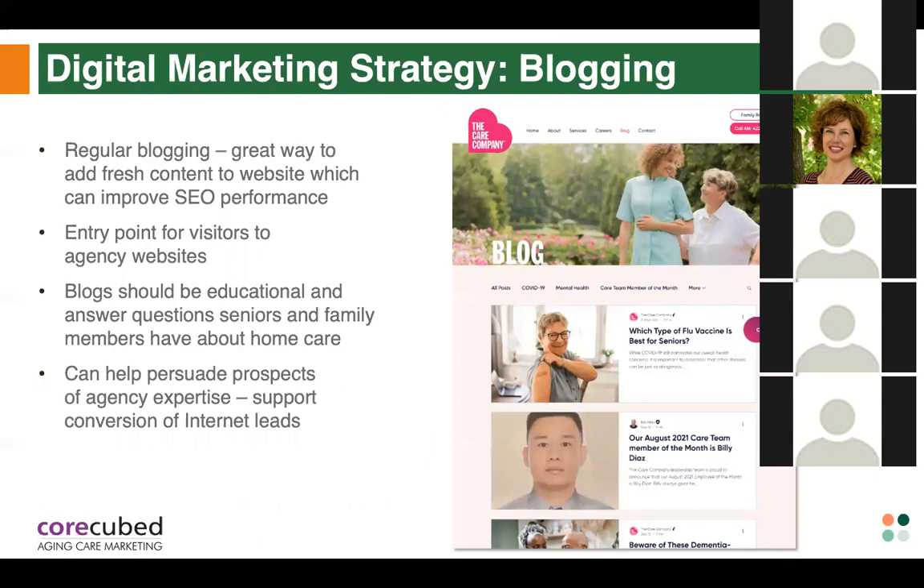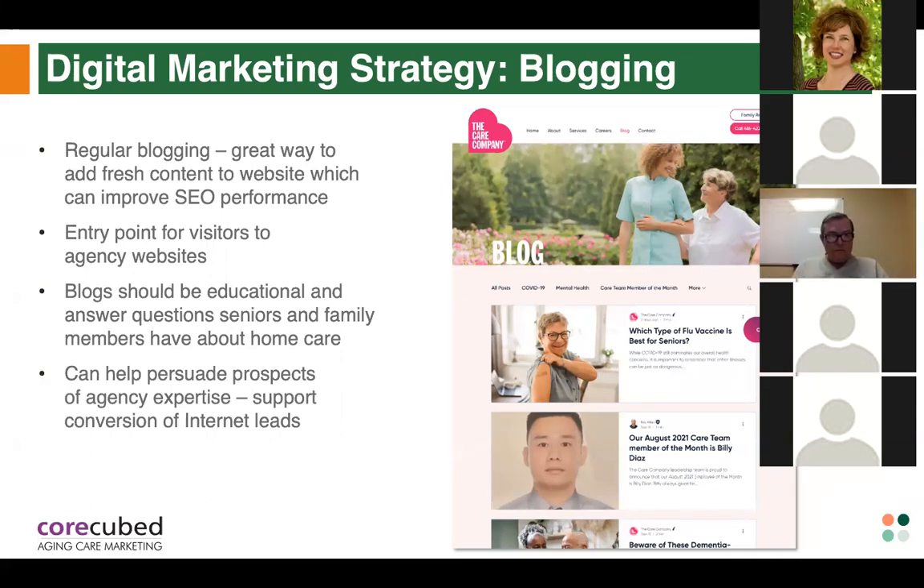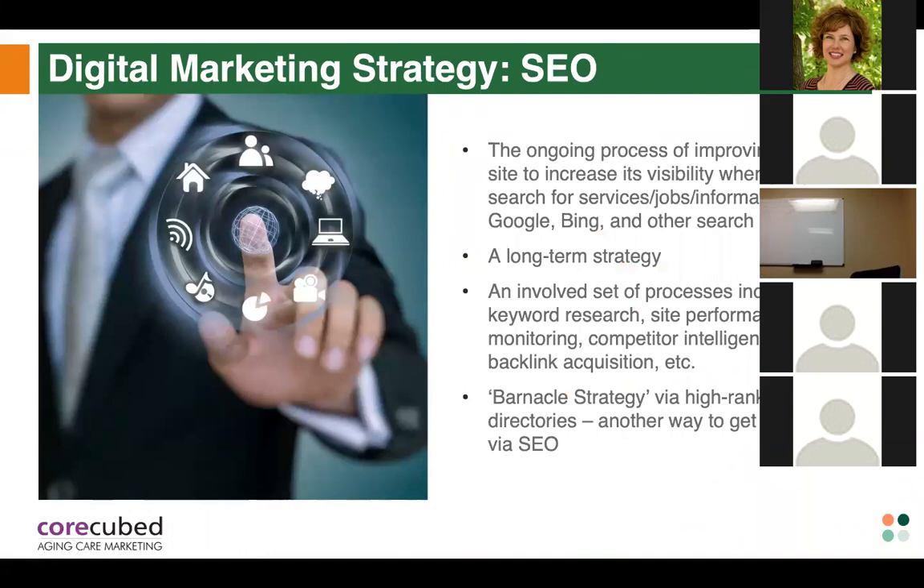Mark shared his SEO experience: once everything was initially set up with CoreCubed, it's been running for years without him having to worry about it — they handle everything, and he's seeing results and getting calls. Marissa mentioned one client who got rid of their sales team and is now relying entirely on SEO, which is amazing. Mark added that especially given the challenges with hiring caregivers right now, they're depending strictly on SEO and word of mouth, and it's working.